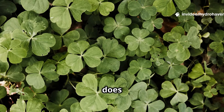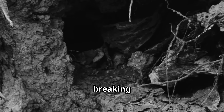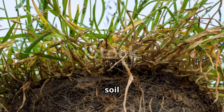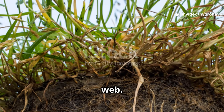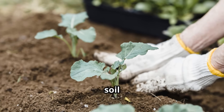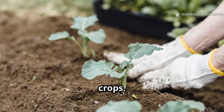But clover does much more than supply nitrogen. Its roots penetrate deep into compacted ground, breaking it open and allowing water and air to reach places that were once suffocated. The dense root system also feeds soil microbes with constant exudates, fueling the underground food web. As the clover dies back or is cut and turned into mulch, it creates a steady layer of organic matter that improves soil structure, increases water retention, and feeds future crops.